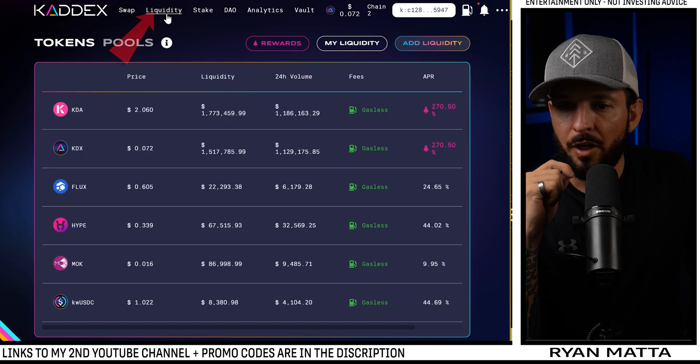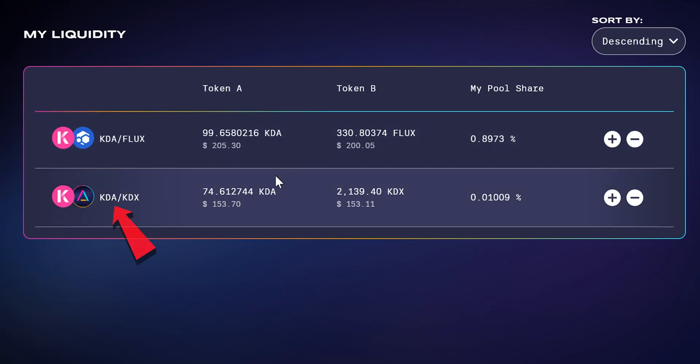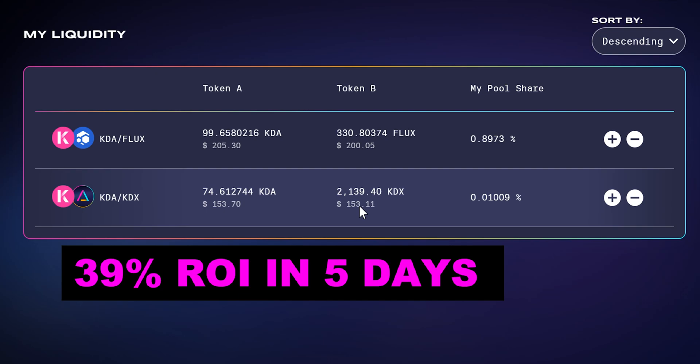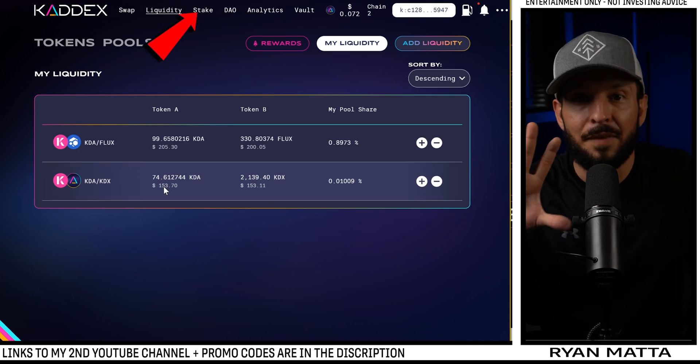We go back to the Liquidity tab and choose My Liquidity. I am staking KADX and KDA — 153 dollars worth of Kadena and 153 dollars worth of KADX — that was already done before recording. We've now added 205 dollars worth of KDA and 200 worth of FLUX. When I first started staking KADX at the launch of their DEX it was worth 94 dollars each side — I turned 188 dollars into 306.87 in the last five days.